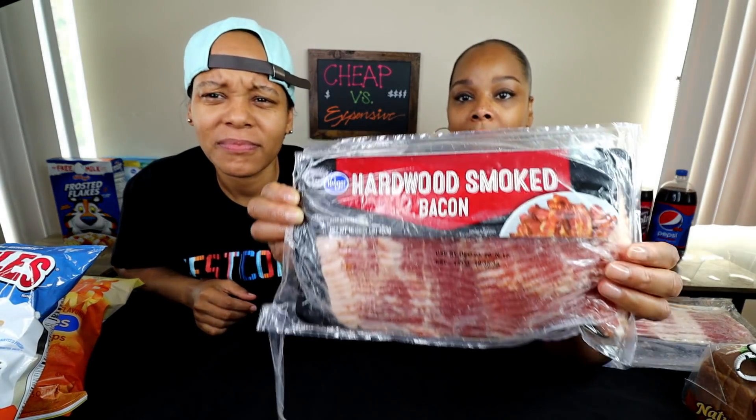We did rock paper scissors to see who goes first, and I go first — so I'm getting blindfolded and she gets to pick what I try. She picked bacon! I'm so hungry, I'm so glad she picked bacon. Okay, so we have the cheap brand — Kroger — and then we got Farmer John. When we do use bacon, we use Farmer John. The Farmer John bacon is $8.99 and the Kroger was $4.99.